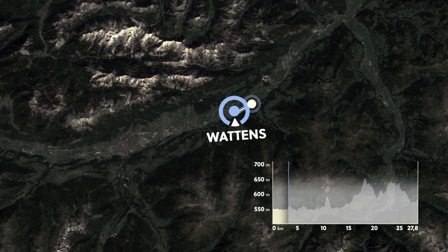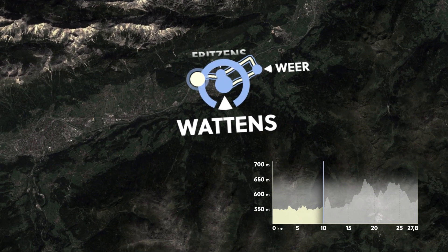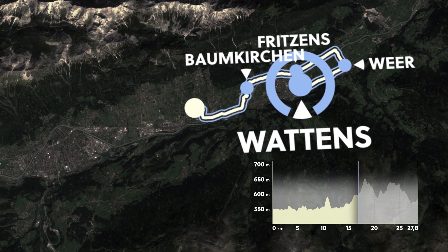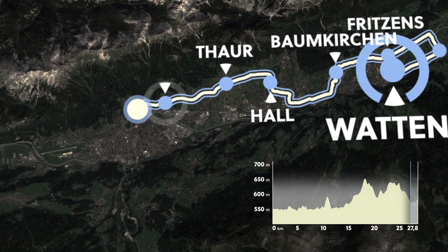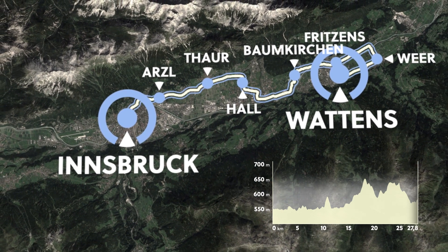In its first part, the race brings the riders through a very flat section via Kolsers and Fritzens to the first bump, which is in Baumkölfen. The second part of the race starts in Hall and goes via Absam to Innsbruck — the harder part of the race, with some bumps and hills, until the riders arrive at the finish line in Innsbruck.